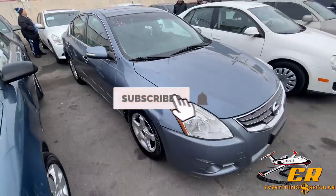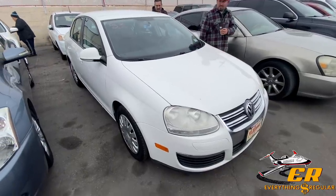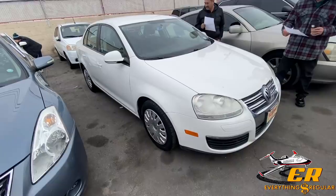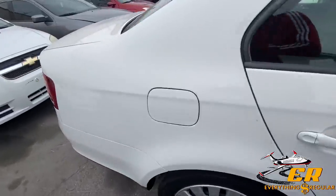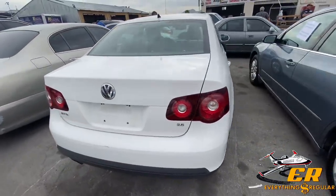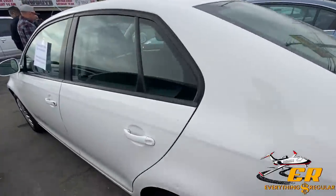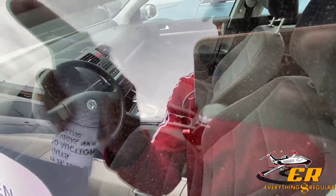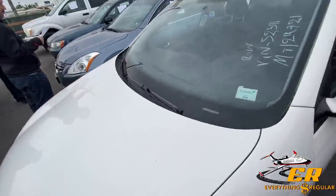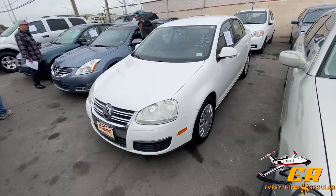Next up we got an '09 Volkswagen Jetta here, 129,000 miles — pretty good looking Jetta and the mileage is fairly decent. Walking around it, there's no body damage, which is a plus. It does have a black cloth interior with no rips or tears in the seats. This may be one of the best buys of the day — these things are pretty reliable if you take care of them. We'll see what they want for it.